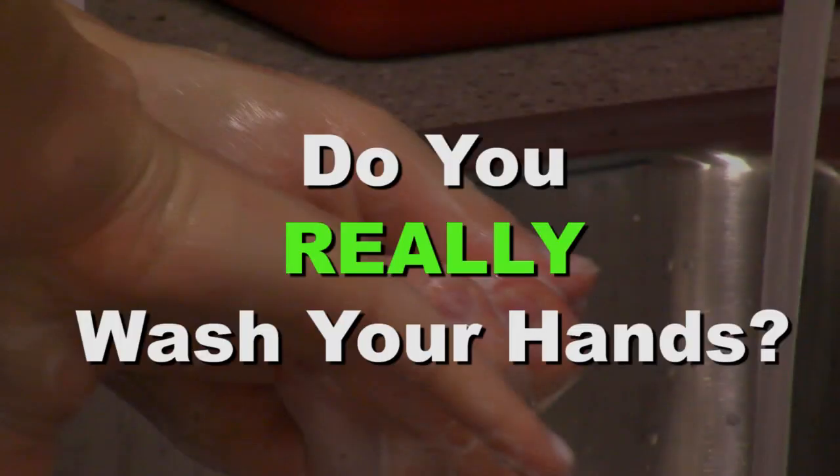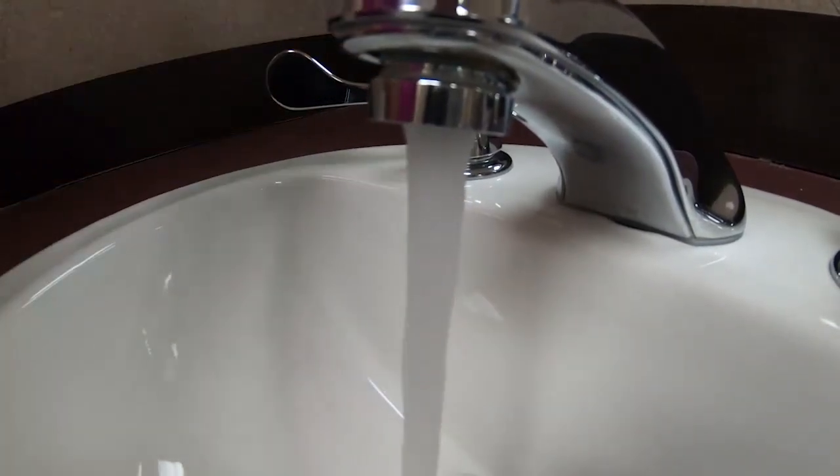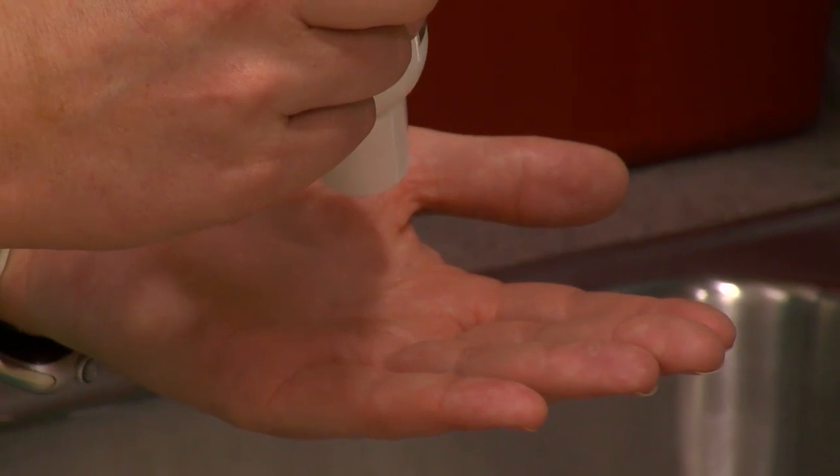Do you really wash your hands? We want to show you how easily germs can spread and the importance of washing them properly. In this demonstration, we used GLOBE Germs Solution to mimic the spreading of germs and improper hand washing.